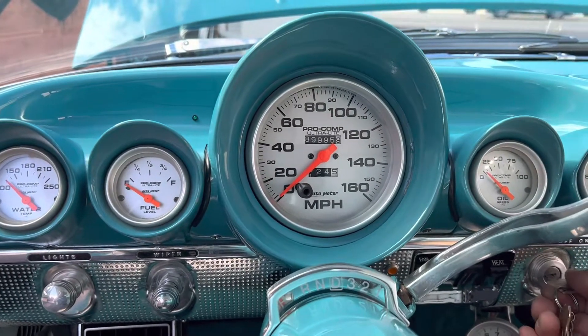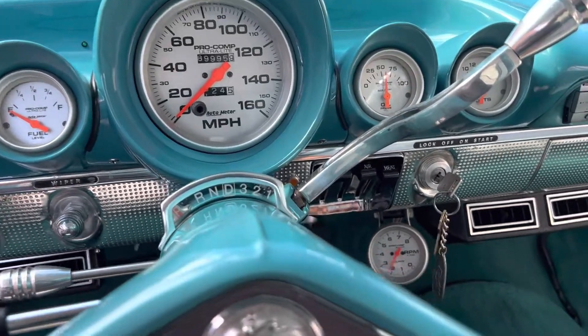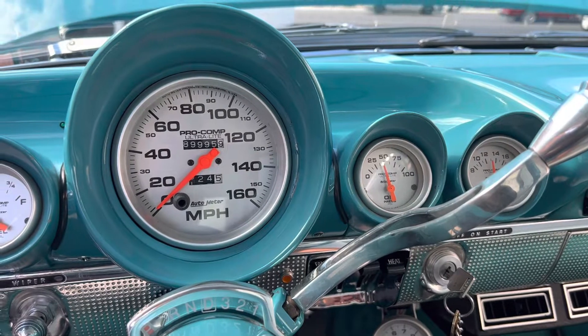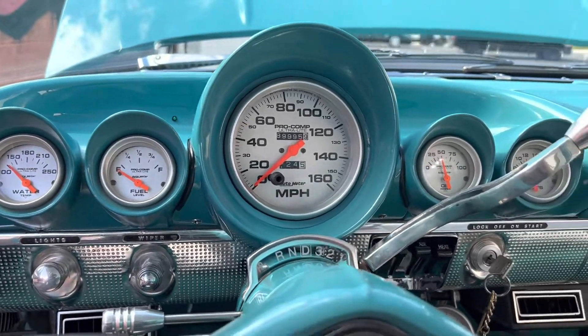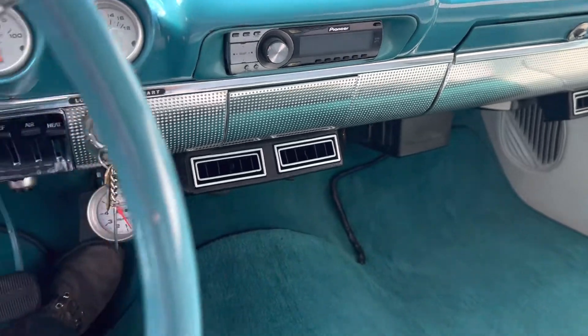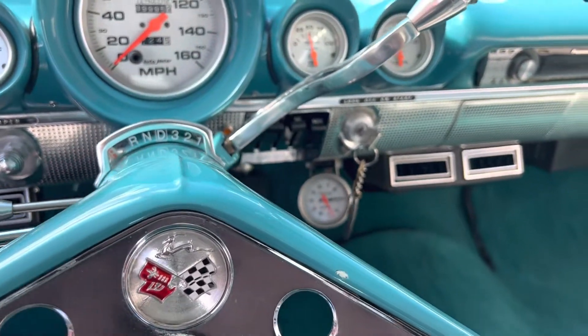1960 Impala. Stereo with custom speakers throughout, vintage air, AC, heat, tilt wheel, overdrive transmission.